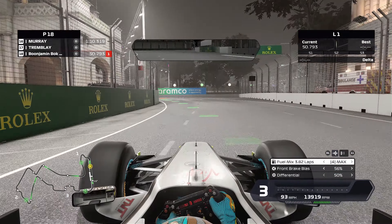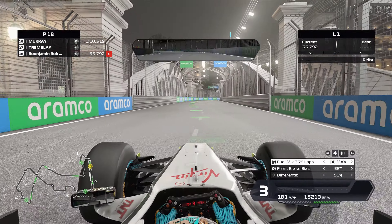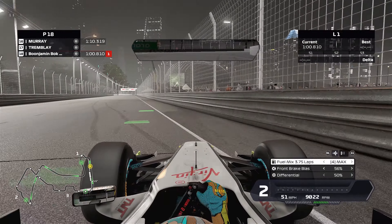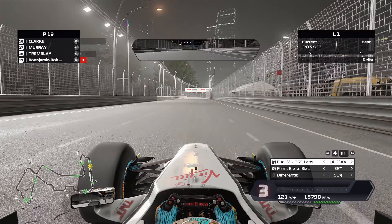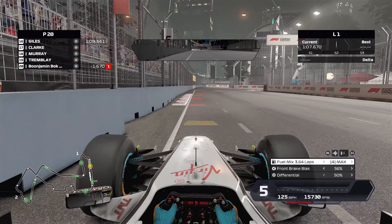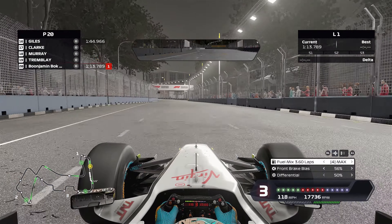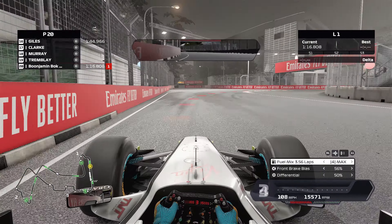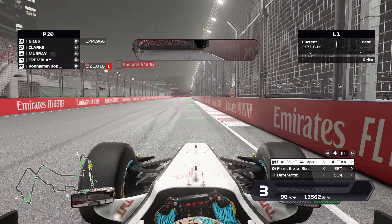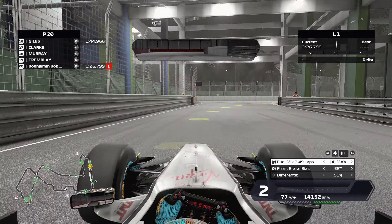I found that I needed to brake a lot earlier for corners than in the modern F1 cars. Usually in the 2020 cars you can brake a little bit later into the red part of the racing line if you're running with the racing line assist. In the Brawn, you definitely need to brake before the red starts, preferably right where it starts to turn yellow or orange. Braking a little bit earlier personally worked better for me.